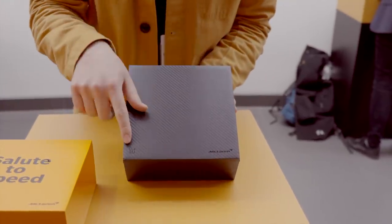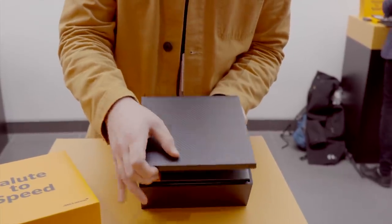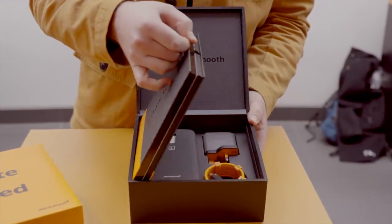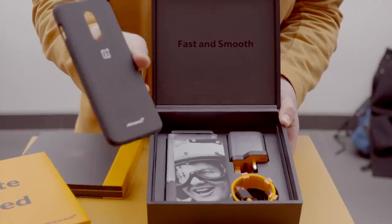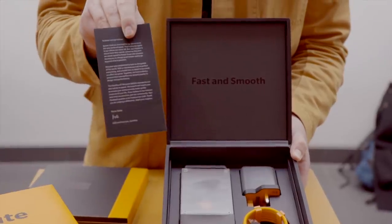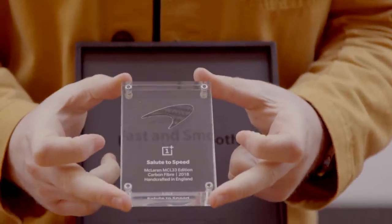It comes in a really nice box with the OnePlus logo and the McLaren logo. Then you have the book, and then the big reveal of the phone itself, which is under a carbon fibre cover — nice and on brand. There's also a little note from Bruce McLaren explaining the partnership, and you actually get a real piece of carbon fibre that McLaren uses in its cars.